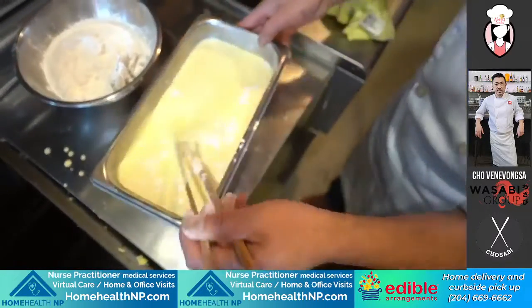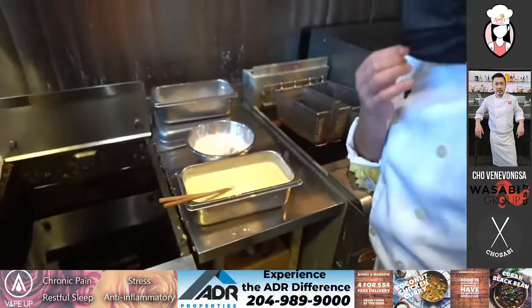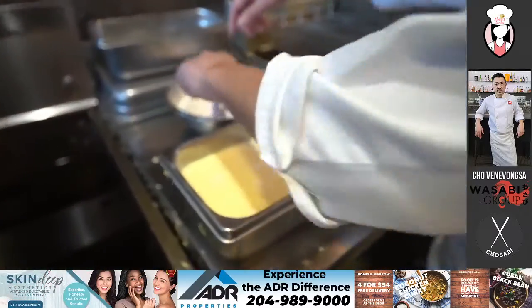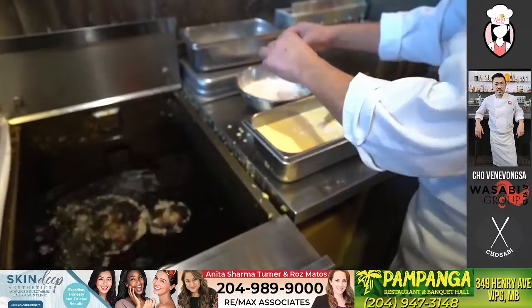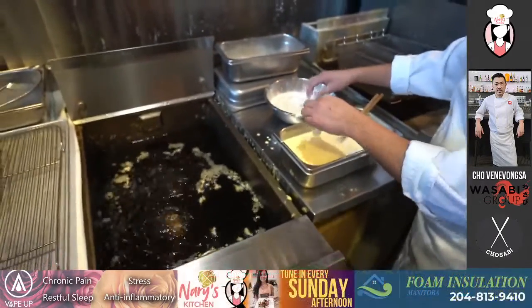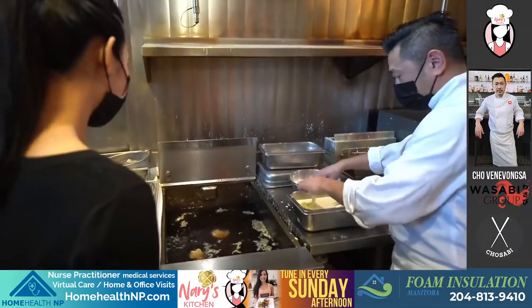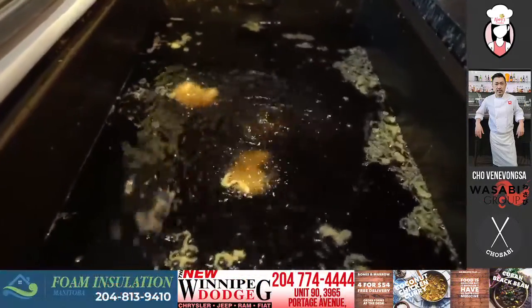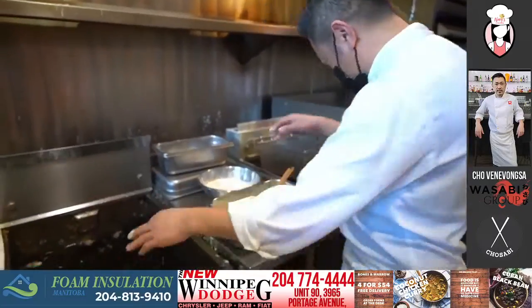Here's the tempura batter that we made — it consists of all-purpose flour, egg, and baking soda. We're going to give it a little coating and drop it in. We sell a lot of these in one night. Having a sushi roll with shrimp is the best. Mostly this is referred to as crack prawns — because it's so addicting.